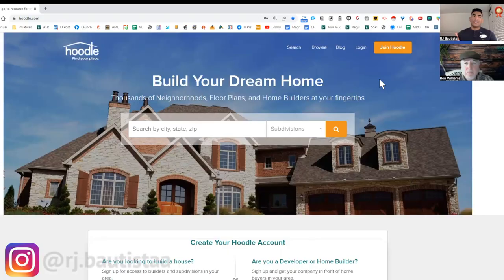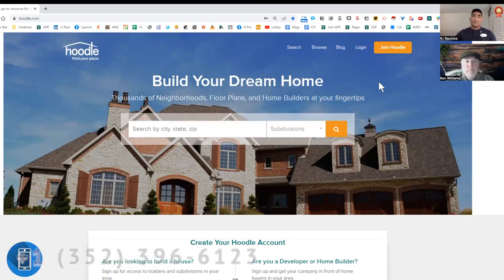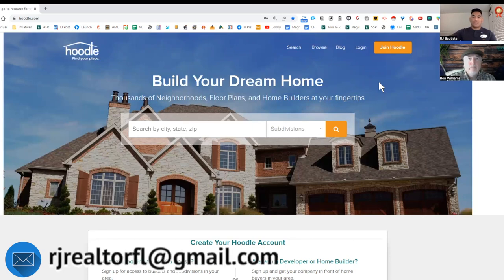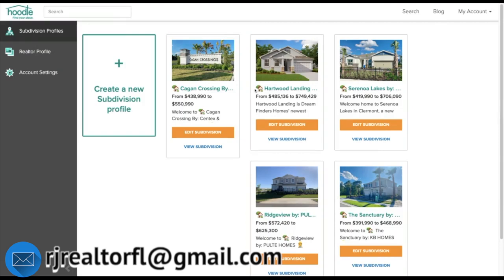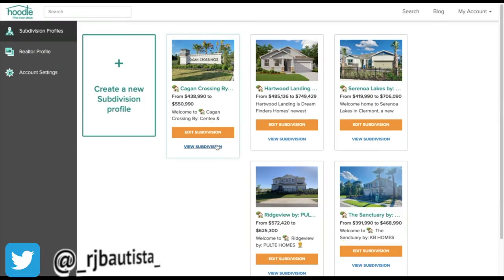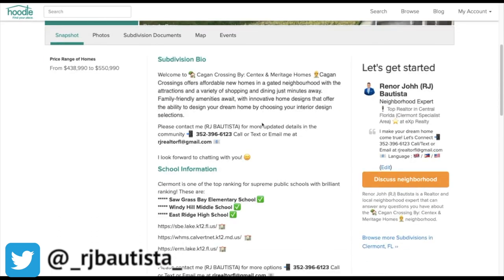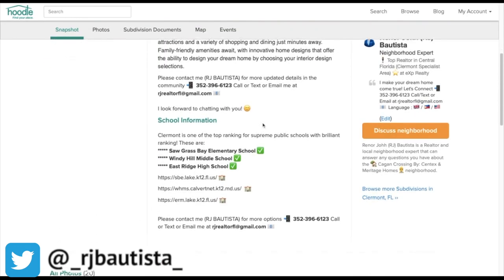If you want to do it right, you need to do it with somebody else. Don't do it on your own — sometimes when you do it on your own, you might make mistakes. You need a guide, someone who specializes in new construction like me. I'll show you my listing on Hoodle so you can see which neighborhoods I have. How easy is this website to navigate for consumers?